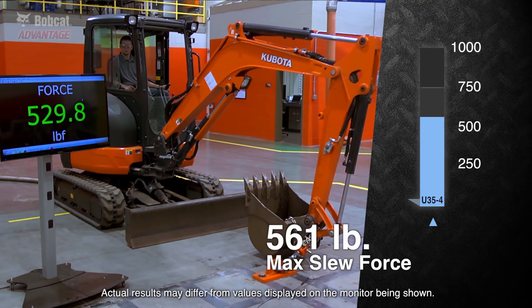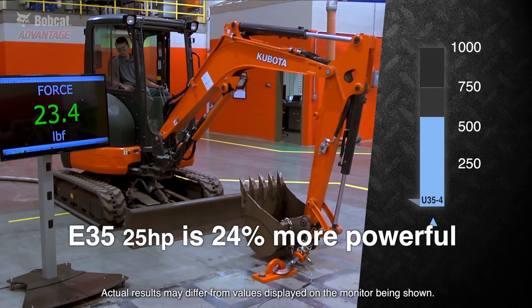The Kubota machine put up a peak force of 561 pounds, which means the Bobcat E35 with 25 horsepower is 24% more powerful than Kubota.